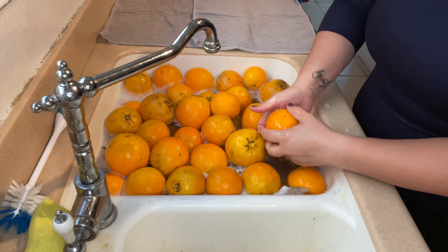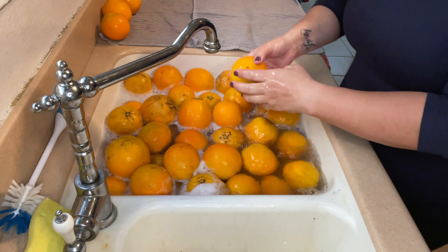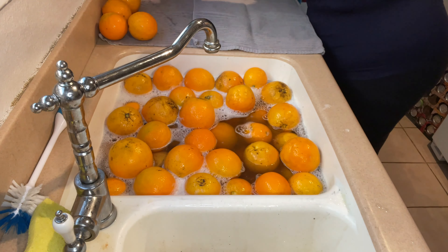We had a lot of oranges off the tree today. That's one perk of living in Southern California — the orange tree never stopped producing oranges even though we just went through winter. California winter.